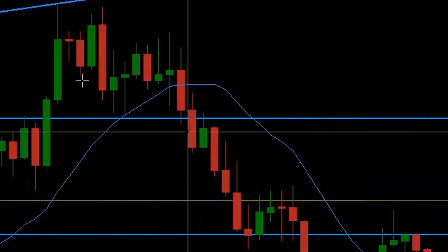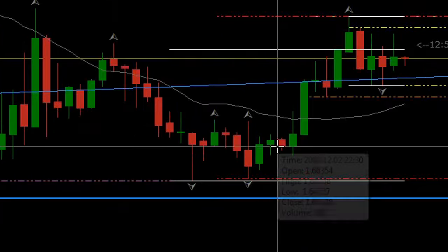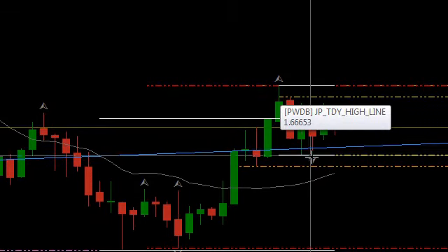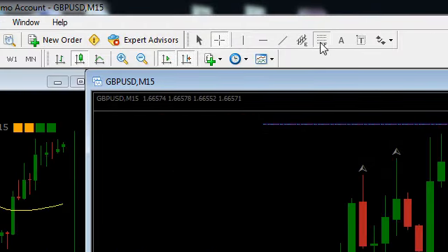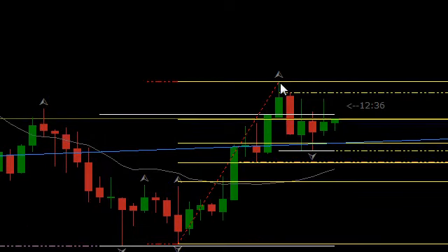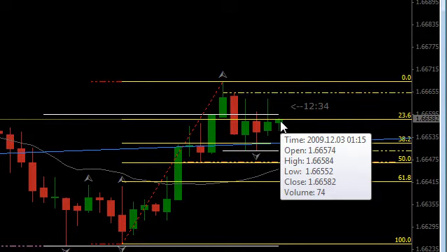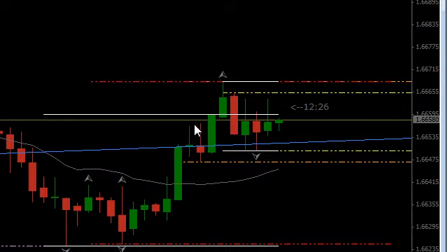Let's take this analysis back down to 15 minutes, which is where I normally trade, and see what's going on. We've had a pullback here. Let's do a Fibonacci — we'll do it from the bottom up to here — and we've retraced back to 38.2. Now we're heading back upwards, so we've got another idea supporting my thoughts of a long trade entry.